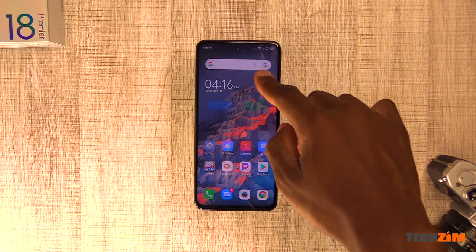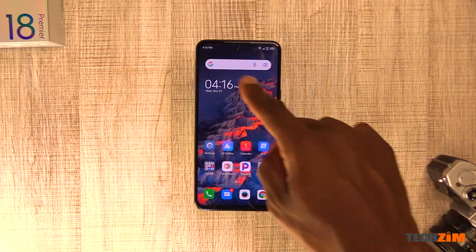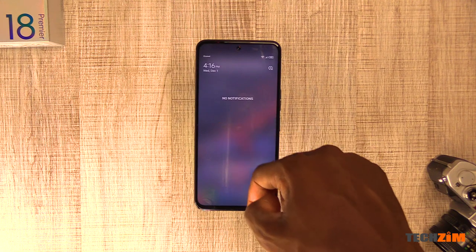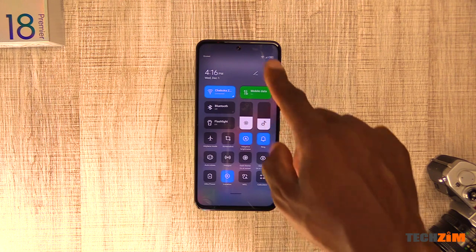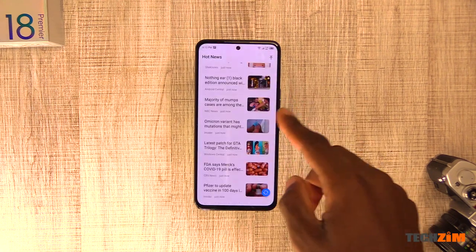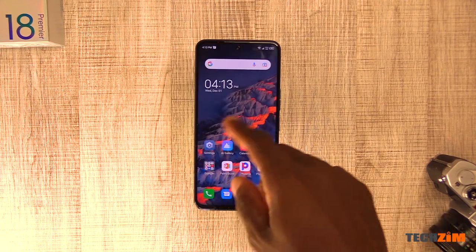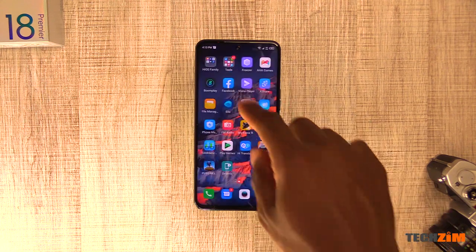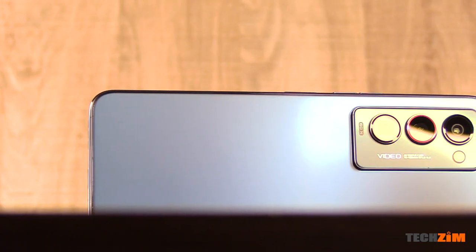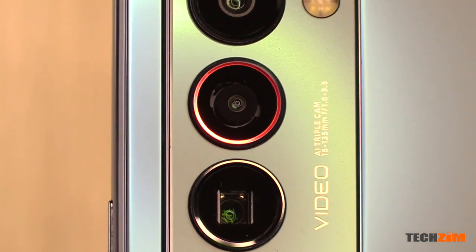Star of the show however is the amazing 6.7 inch OLED 1080p display which supports a 120Hz refresh rate. Scrolling on this phone is addictive just from how responsive it is when navigating the UI and also how smooth everything is doing day to day tasks. There is also a 32MP selfie camera with eye tracking autofocus for better portraits. I'll give the exterior design an 8 out of 10 — it loses some points on originality, but it is one expensive looking and feeling smartphone.